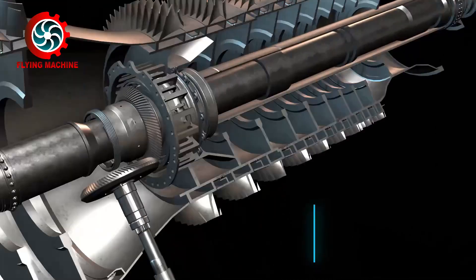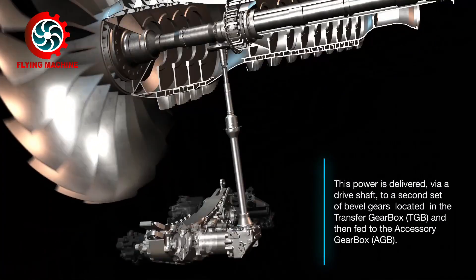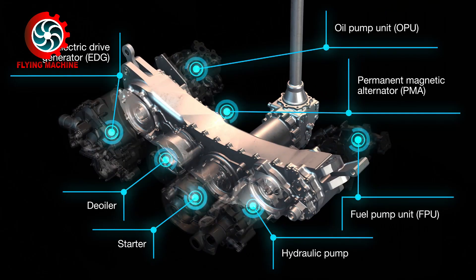Meanwhile, mechanical parts such as internal gearboxes and accessory drives require lubrication because they contain various bearings and gears to move various engine support components such as starters, fuel pumps, electric generators, oil pumps, and hydraulic pumps.